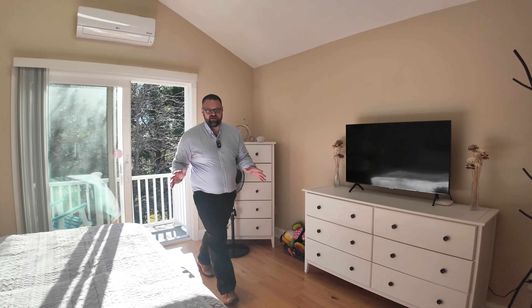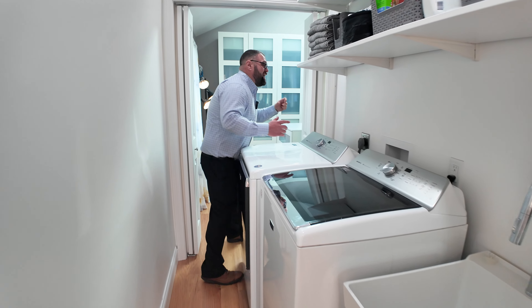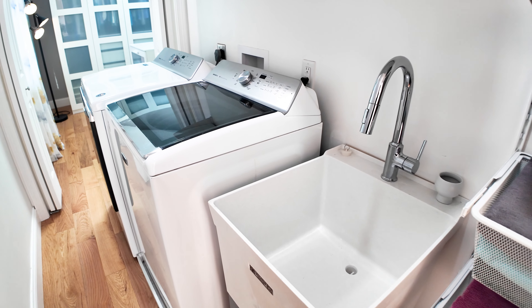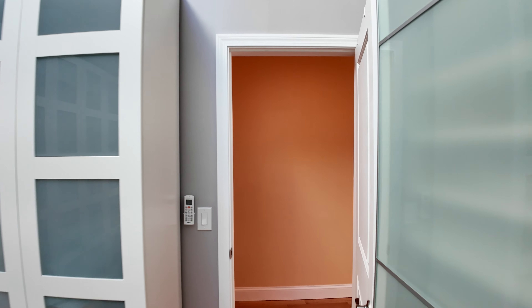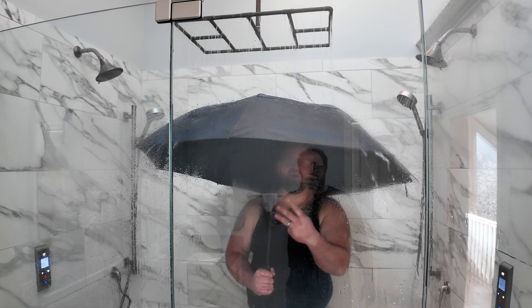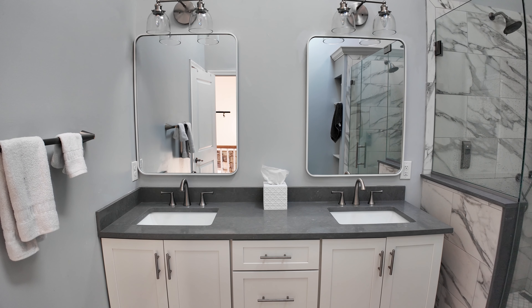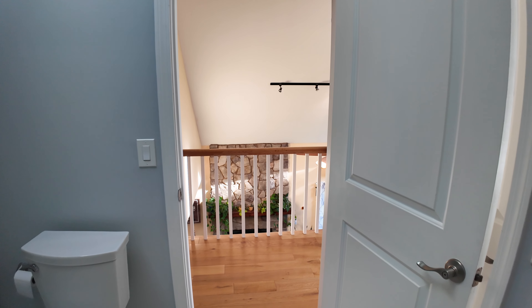My favorite part of this primary suite is right here — you'll walk into this laundry room with a utility sink and storage for all your towels, washer and dryer, and into this massive walk-in closet. There's not one, not two, but three shower heads. This is the primary bath — you've got a double vanity, two sinks. It has entrances from the primary bedroom and from the hallway so everyone else can use it.